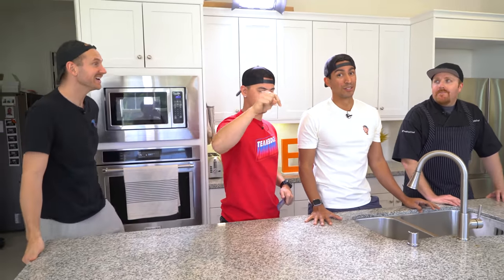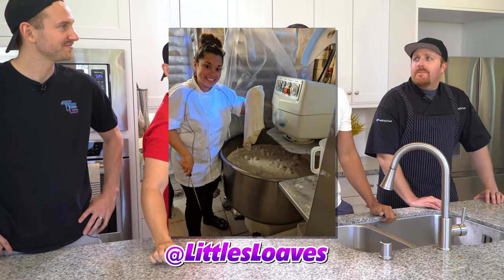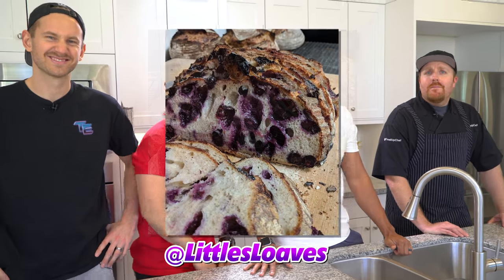Chef Emily actually has her own bread baking business. So make sure you guys go follow her at Littles, Loaves, and Bulls and show her some support if you love bread.